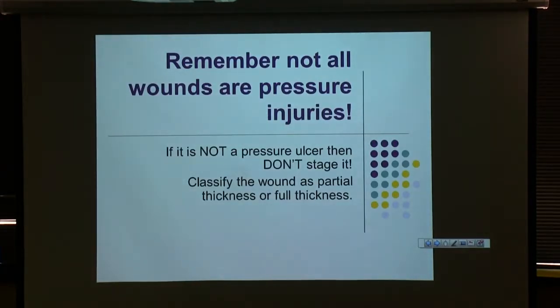Not all wounds are pressure injuries. Only pressure injuries get staged as 1, 2, 3, or 4. Anything else — skin tears, lacerations, abrasions, incisions — we just describe those; we don't use numerical staging criteria. If you're ever unsure whether something is a pressure injury or not, that's when you want to give us a call, make sure we see the patient, or just stop us in the hallway if you see us.